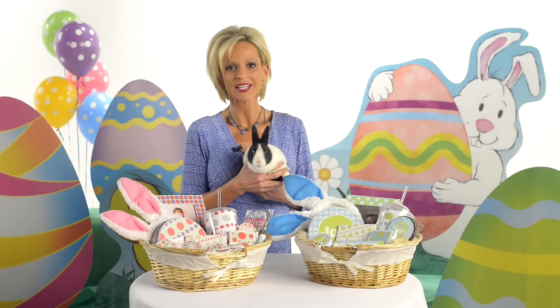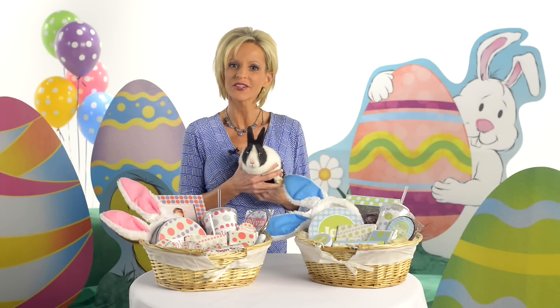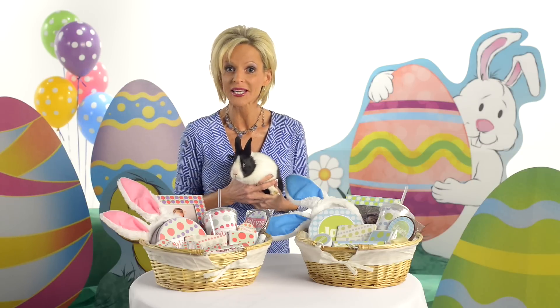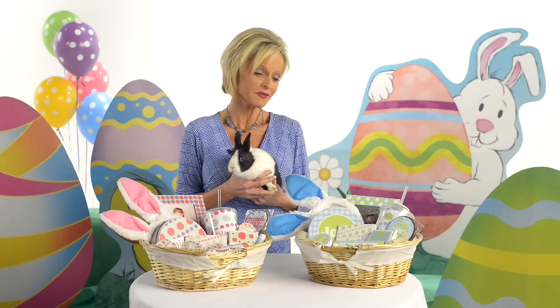At Shindigs, we believe every bunny deserves an extra special Easter. That's why we have our personalized products to go in your Easter baskets to have more than just chocolate. Well, we have chocolate too — we have our personalized chocolate bars.